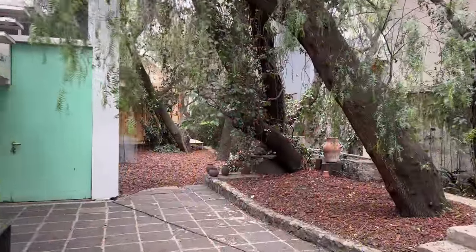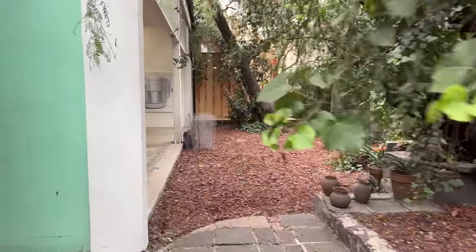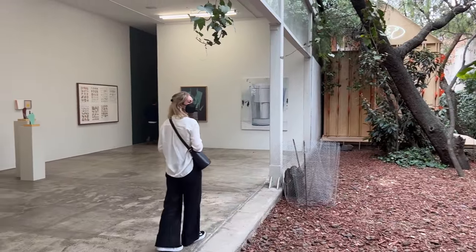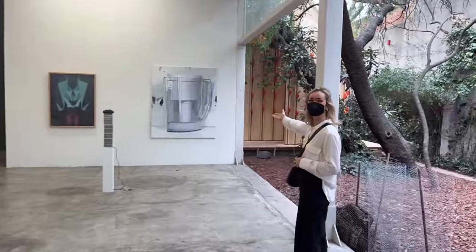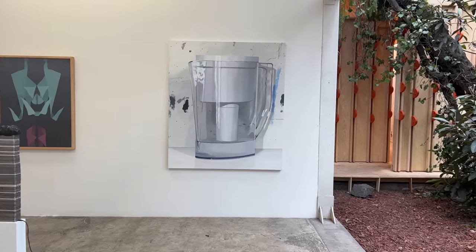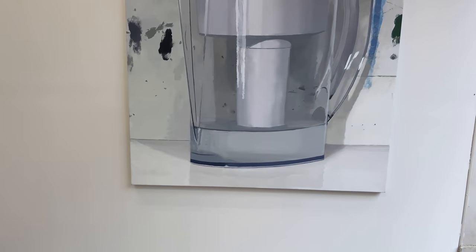We're going to end the day with a group show at Labore Gallery. Labore is famously located next to the Luis Barragán house, so you might feel like you're in the middle of nowhere, but these treasures are actually tucked right away once you arrive. This is a group show — I couldn't actually find any information on it, so I won't be able to speak much to it, but you can just enjoy it.